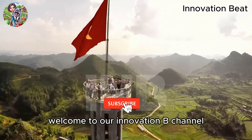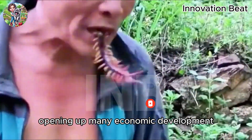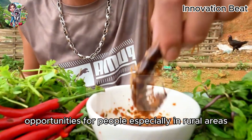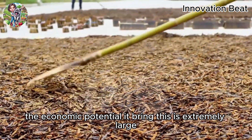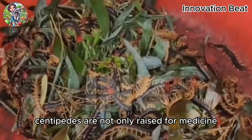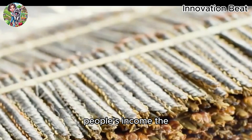Welcome to our Innovation Beat channel. Today, let's learn about centipede farming in Vietnam. It is gradually becoming a new trend, opening up many economic development opportunities for people, especially in rural areas. Although this profession is still quite new and not widely popular, the economic potential it brings is extremely large. Centipedes are not only raised for medicine, but also used in the food processing and cosmetics industries, contributing to increasing the value of agricultural products and people's income.